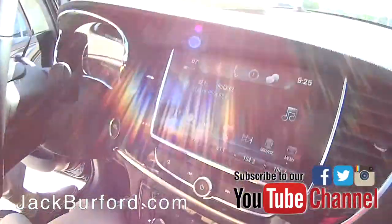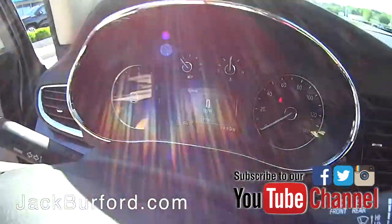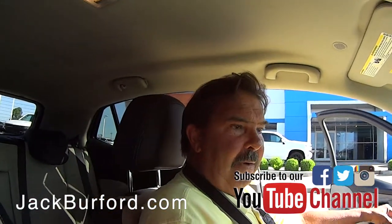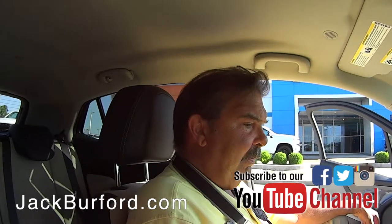General Motors and Buick has a better, longer warranty than Chevrolet, so the next owner of this vehicle is going to get the benefit of both bumper-to-bumper and powertrain warranty. Super nice.